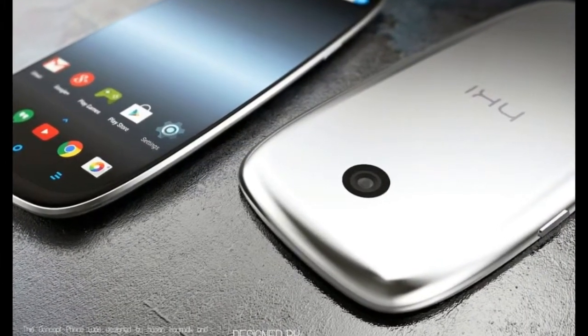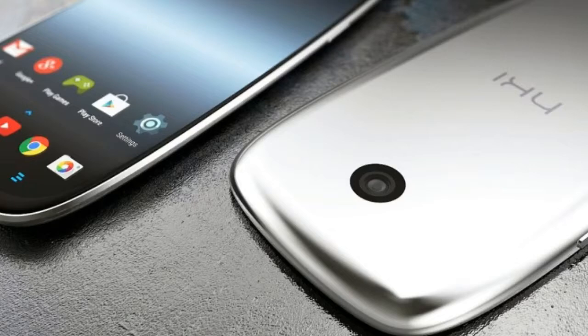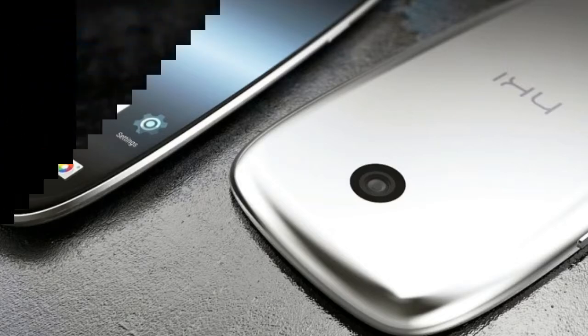The HTC T-E17's display also functions as a digital scale, thanks to increased sensitivity.